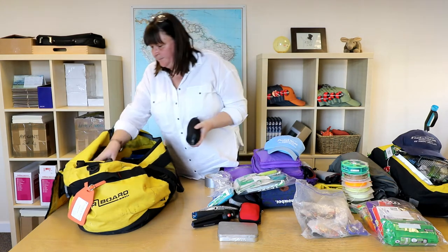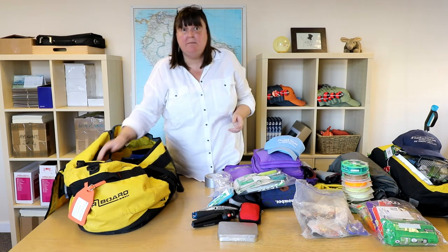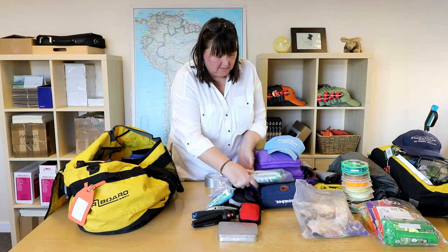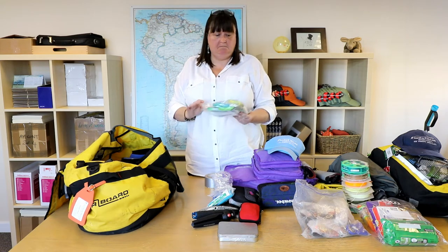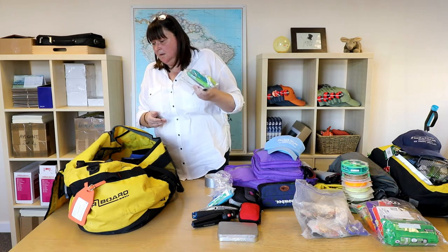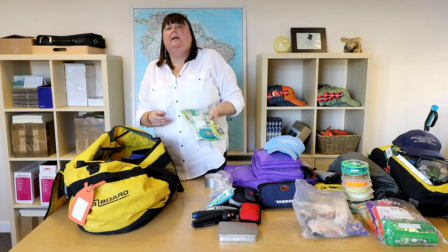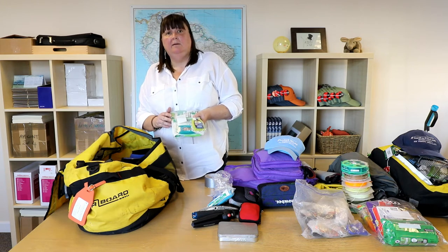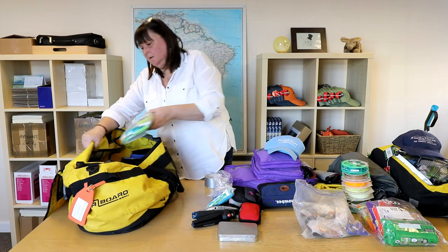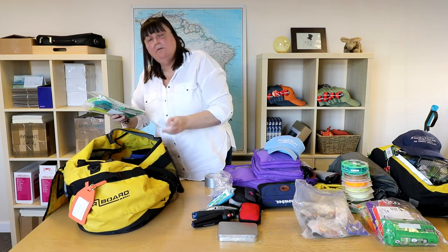Spare sunglasses — the main ones are in my backpack but just in case. And it's my little first aid kit: it has plasters, steri-strips, and sterile dressings. The guides will have a proper first aid kit, but it's always useful to have your own stuff. So this isn't comprehensive, it's just useful.